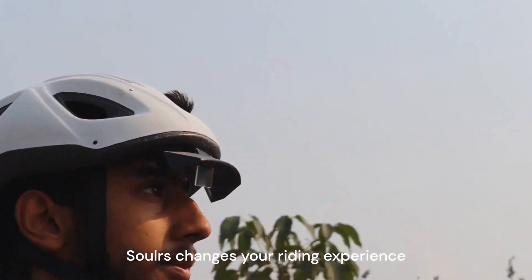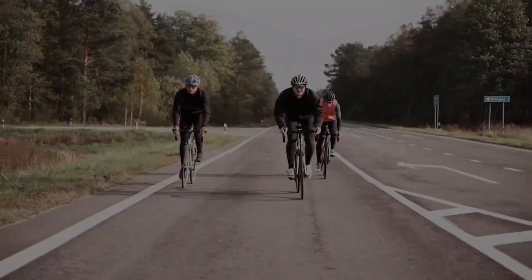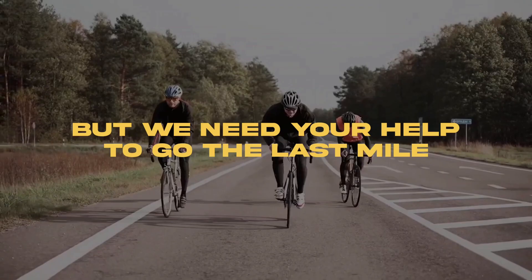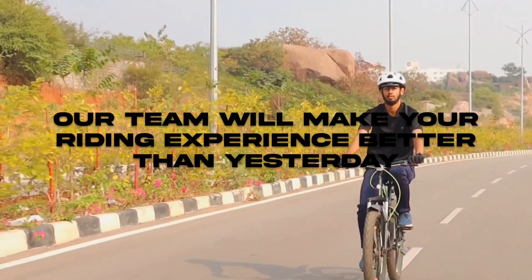Solar S changes your riding experience by making your ride much safer and reducing the risk of getting lost. We can't wait to make Solar S available to you, but we need your help to go the last mile. Our team will make your riding experience better than yesterday.